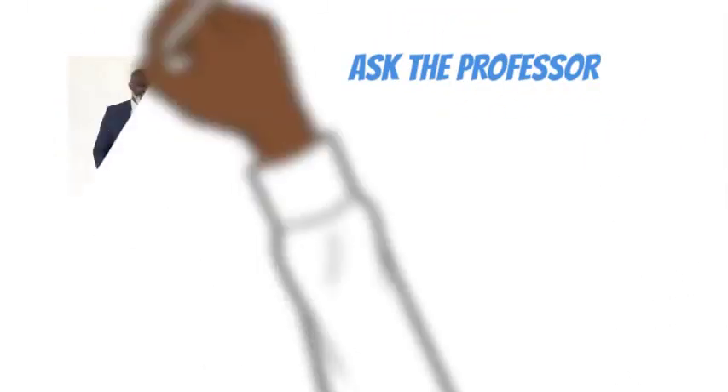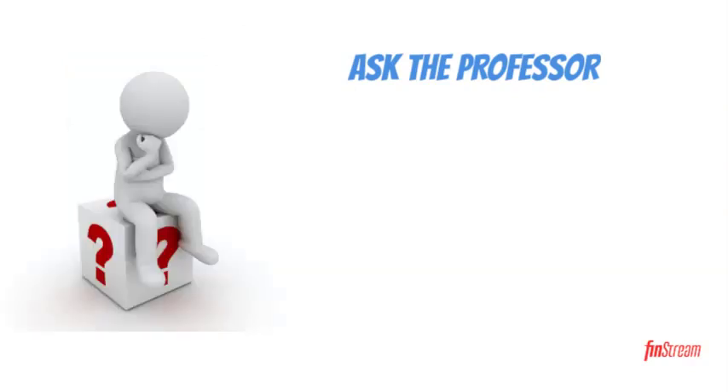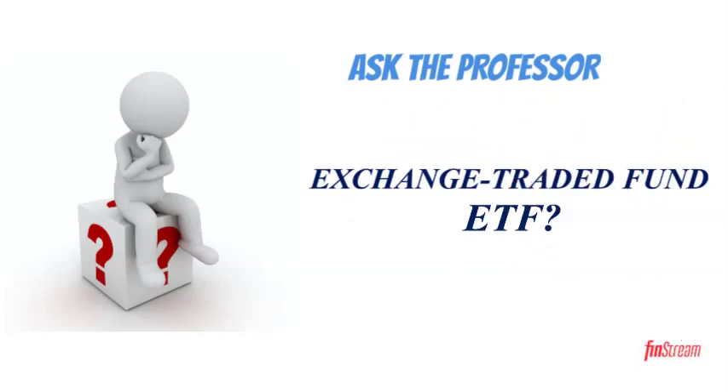Welcome to Ask the Professor. I am Professor Milligan, a college finance professor and former hedge fund manager. Today's question is: what are exchange traded funds, better known as ETFs?